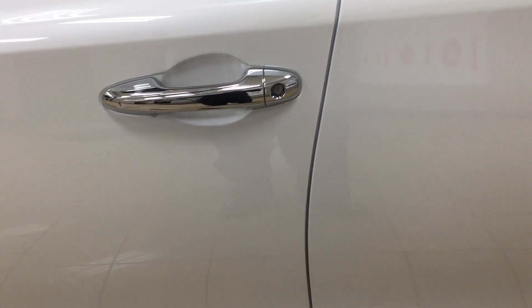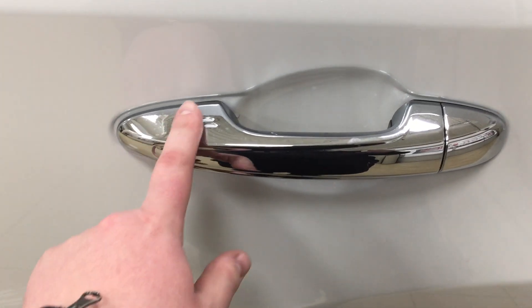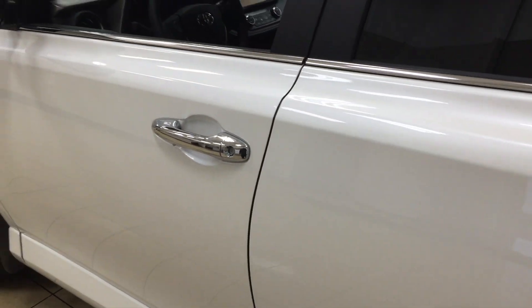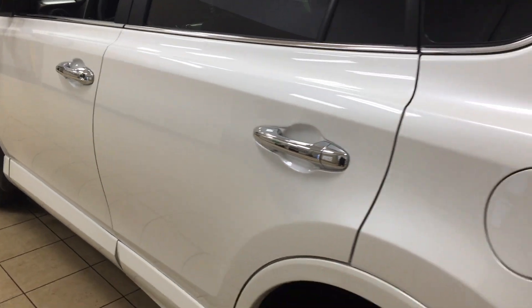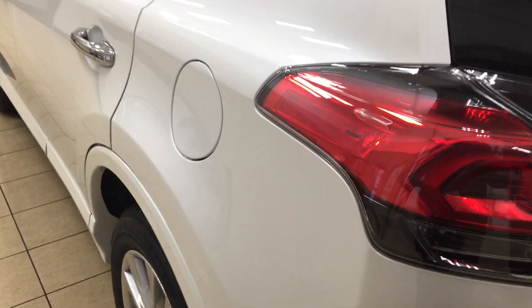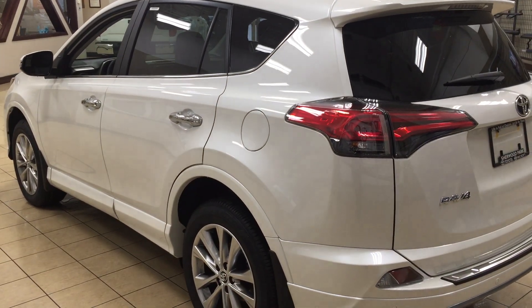With the Platinum package in particular, the smart key system is also located on your rear doors so you can lock the doors back there as well. The vortex generators actually assist with the aerodynamics of the vehicle and you'll find them on your tail lamps. You also have your roof rack, and the color we're taking a look at today is Blizzard Pearl.